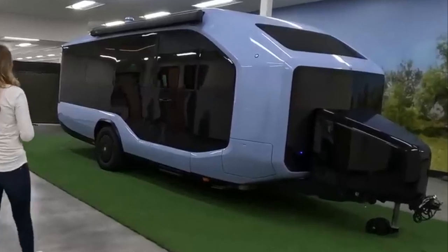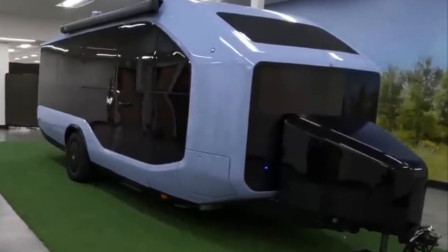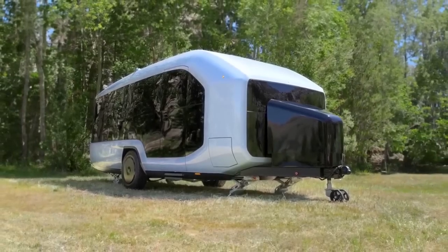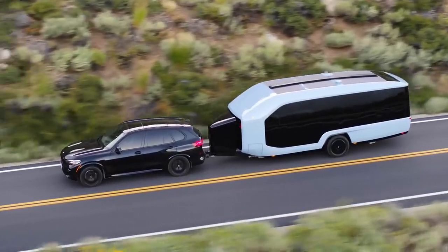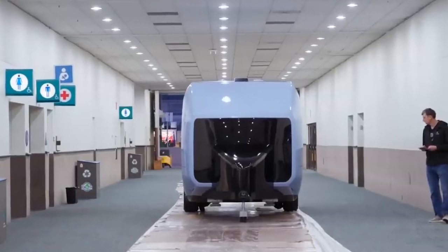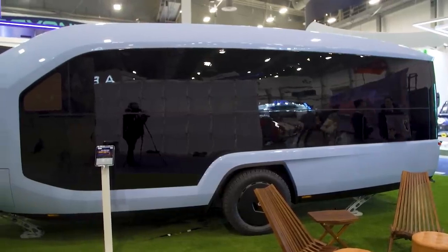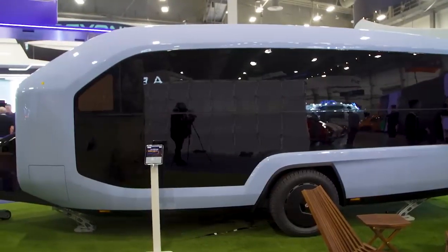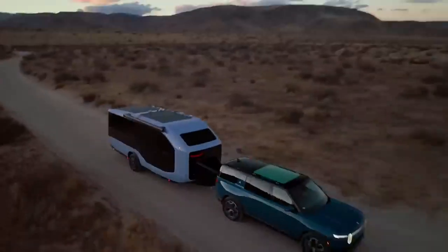Looking at the front of the Pebble Flow, you'll immediately notice the large 270-degree wraparound windows that offer unobstructed views. The active aero nose cone automatically raises while driving to minimize aerodynamic drag, streamlining airflow over the trailer. When parked, it lowers to provide incredible views through the windows. This attention to aerodynamics translates to improved towing efficiency, especially for electric vehicles.